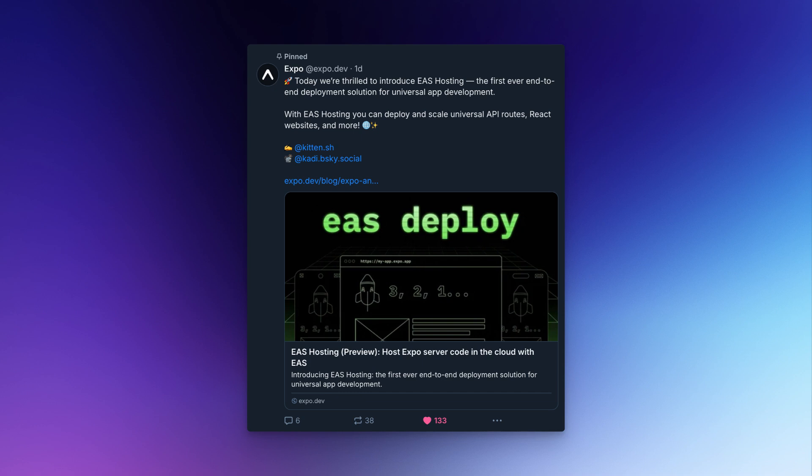I'm working on this project called Creativity Blue. It's an Expo app that I'm only deploying on web right now. I saw yesterday that Expo just announced EAS hosting, which is a huge coincidence because I had this Expo app deploying on web and here comes Expo with their own hosting solution.